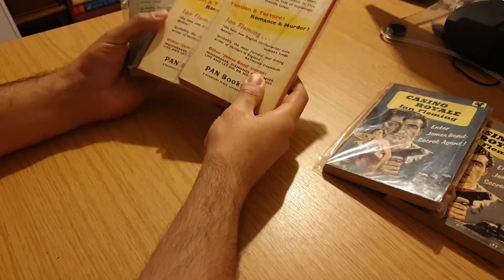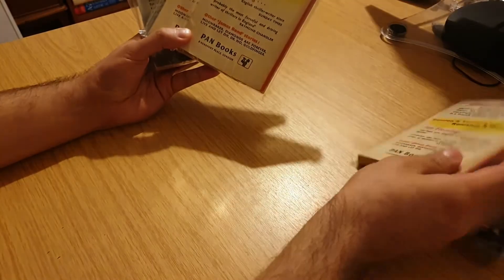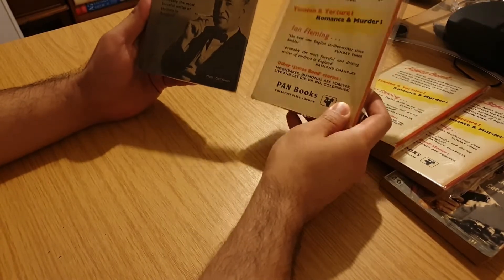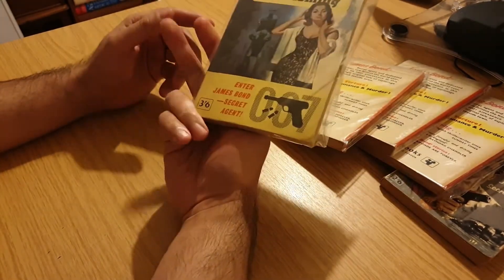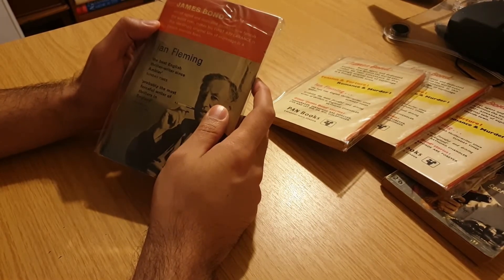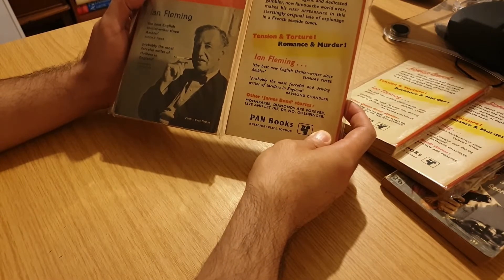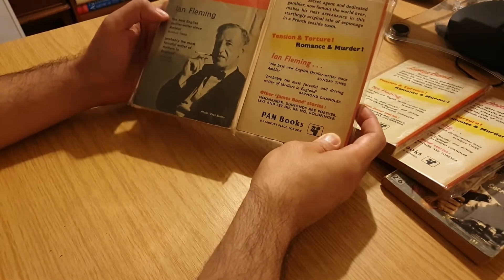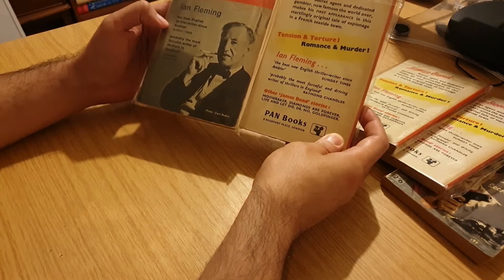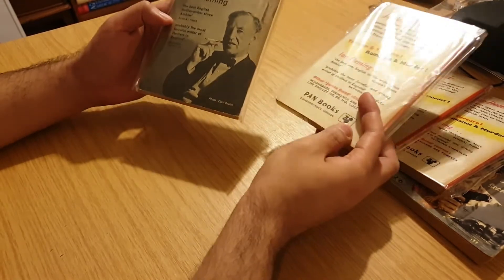Let's take a look at the backs. The backs are pretty much the same — more or less. There's no sort of additional pricing, except this one, which is the more expensive version at three and six, has the same wording — same header on the back, and 'the best English writer, Sunday Times, Raymond Chandler.' And the picture, of course, of the author, Ian Fleming.